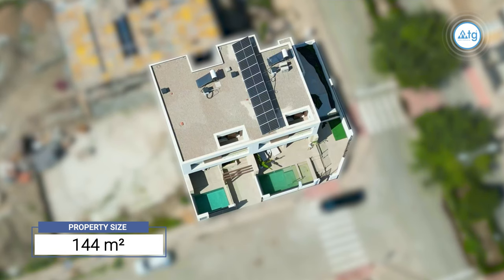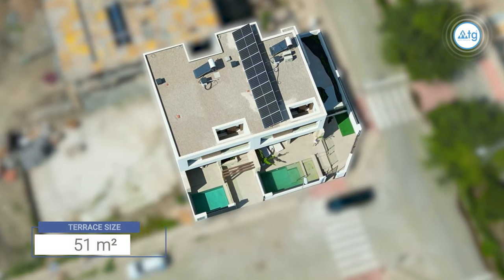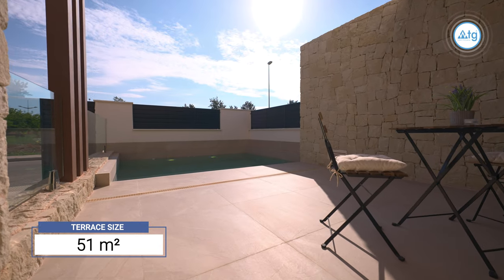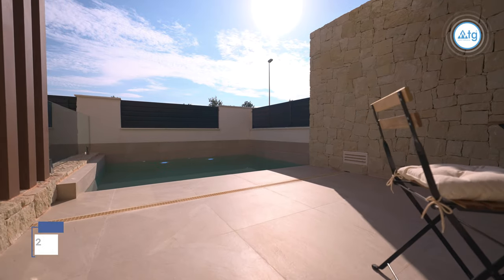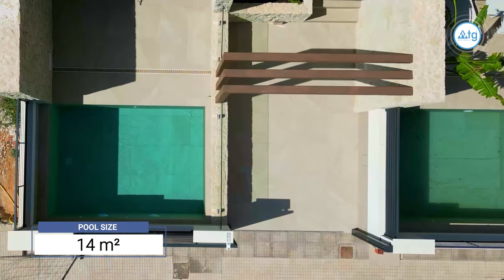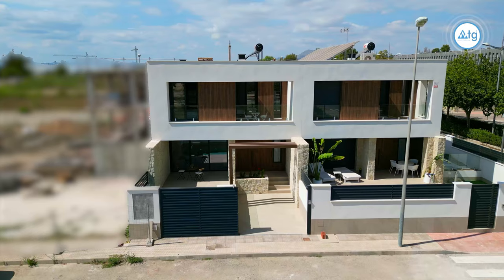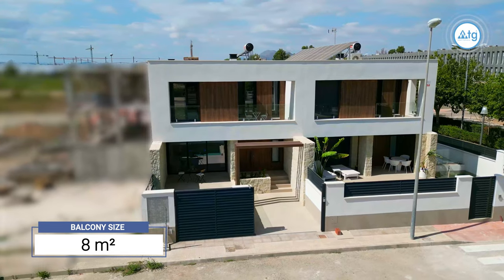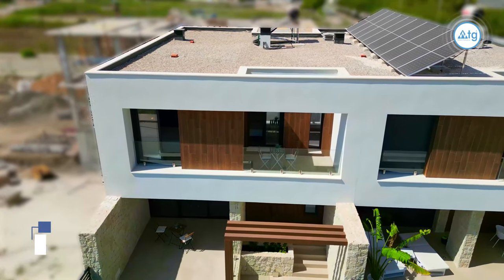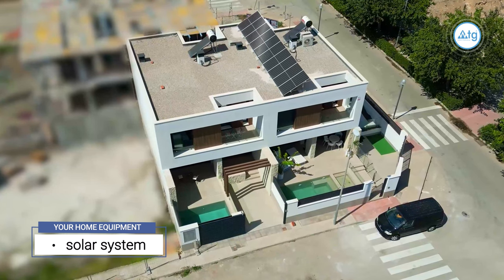The property size is 144 square meters. The size of the frontal terrace is 51 square meters. The size of the private pool is 14 square meters. The size of the balcony is 8 square meters. Solar panels installed on the roof make this property a more sustainable option.